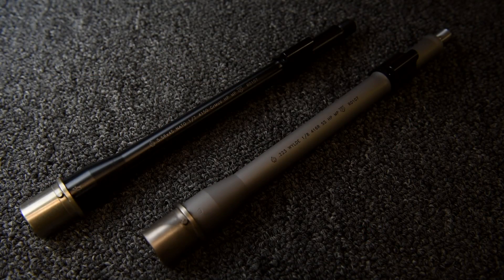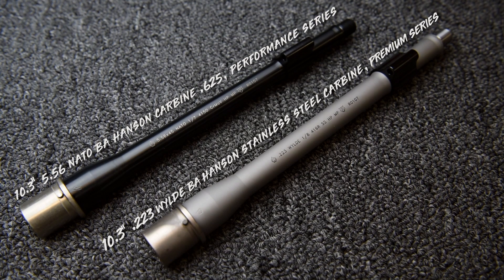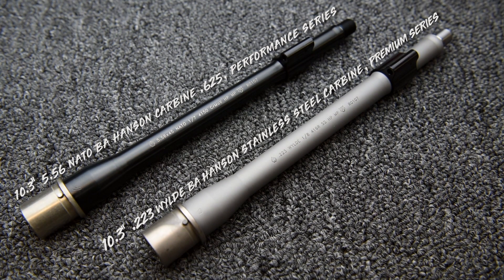I wouldn't necessarily look at it as an advantage or disadvantage. Let's look at this whole thing in terms of the right tool for the job. Here at Ballistic Advantage we have the Modern Series and Performance Series, which covers the 556 NATO round. When you go to the Premium Package, you're going to be in a stainless steel 223 Wylde. There's a reason for both, depending on the type of shooting you're going to do.